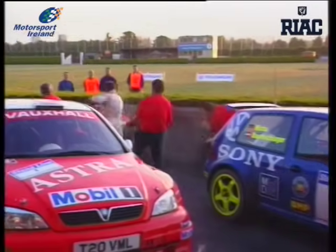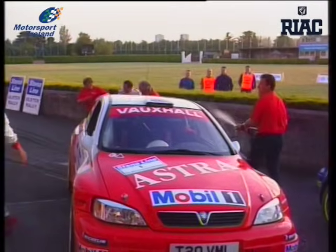Belfast Lord Mayor Bob Stoker is there to present the winners with their awards and watch the service crew receive their award too — a soaking in champagne.